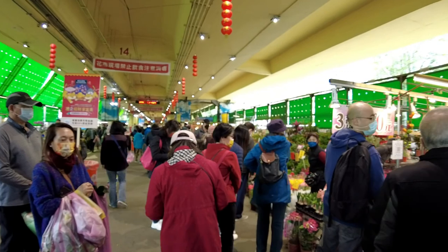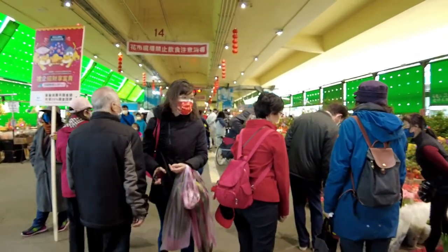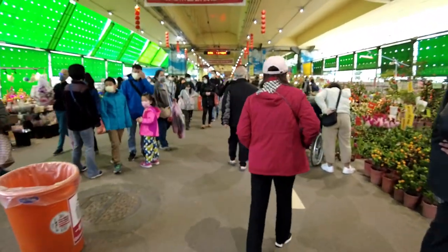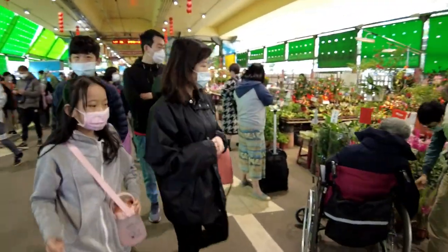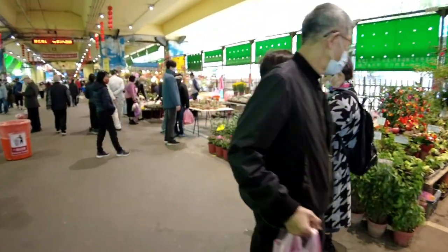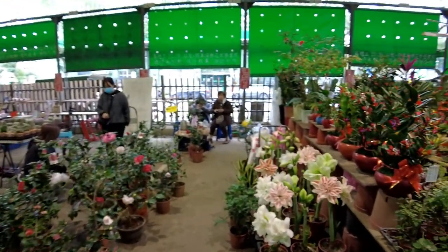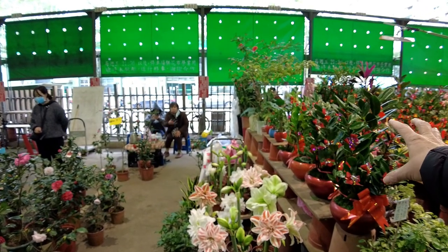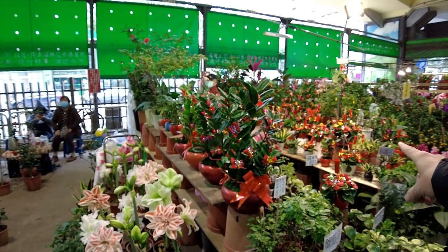All right, we are through the checkpoint and we're in the market. You'll see a lot of additional displays here — we've added some items for Chinese New Year, like the ribbons and the firecrackers.